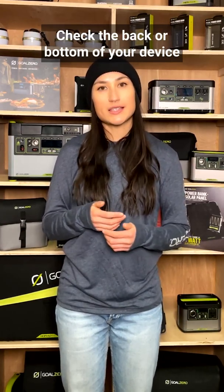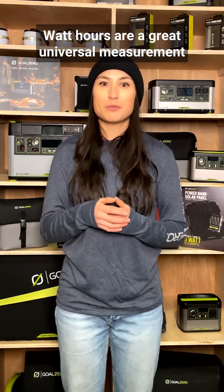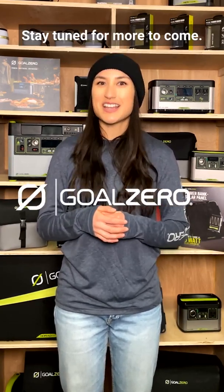Check the back or bottom of your device to understand how much power it requires. Watt-hours are a great universal measurement for the capacity of batteries, and understanding what a watt-hour means can help determine which portable power station is best for you. Hope you're enjoying these back-to-basics tips — stay tuned for more to come.